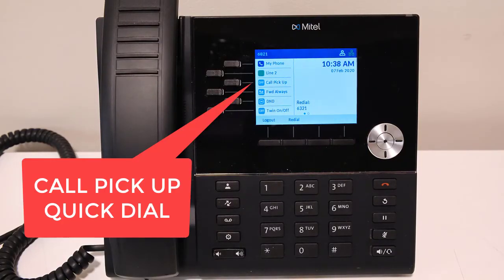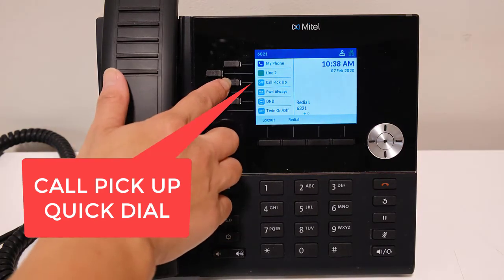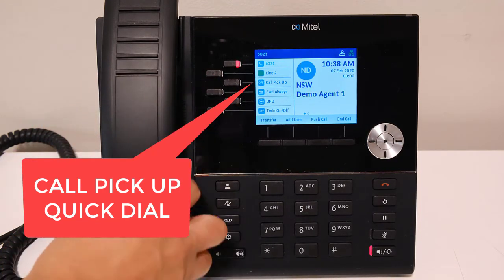If you are part of a pickup group, you will have a button configured on your quickdials to pick up calls ringing at another extension within your group. The button will flash when there is a call ringing to another extension within your group. To pick up the call, press the flashing Call Pickup button.